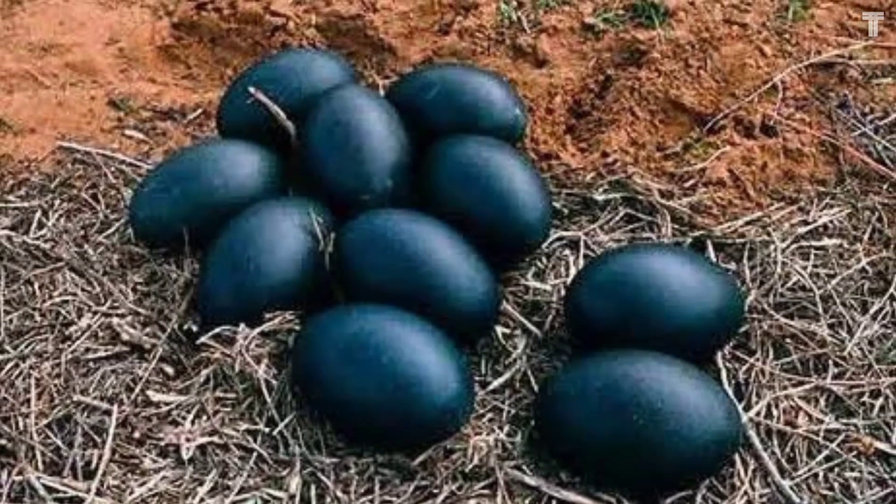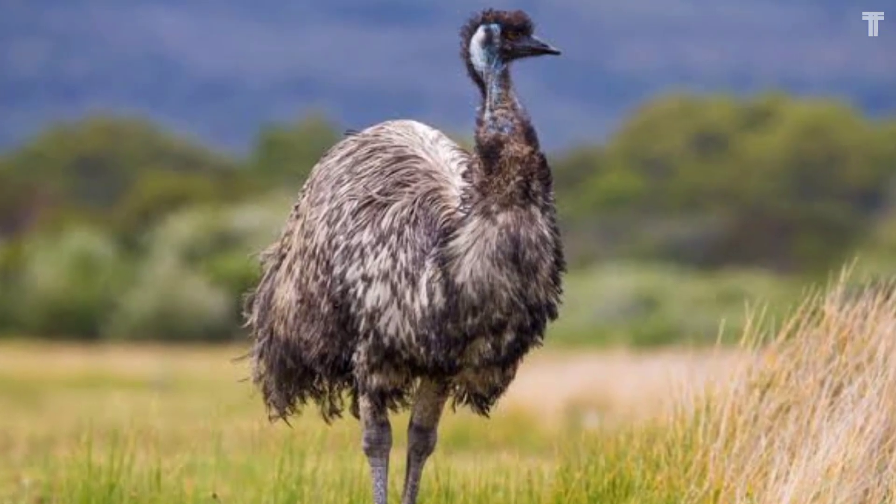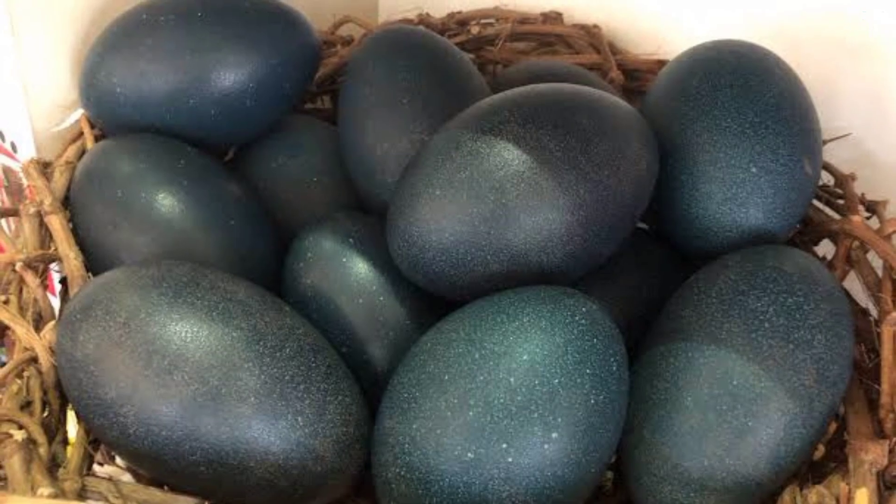Emu eggs can be used in a variety of ways. They can be eaten, cooked, and baked just like chicken eggs. Emu egg yolks are also a popular ingredient in cosmetics and hair care products.